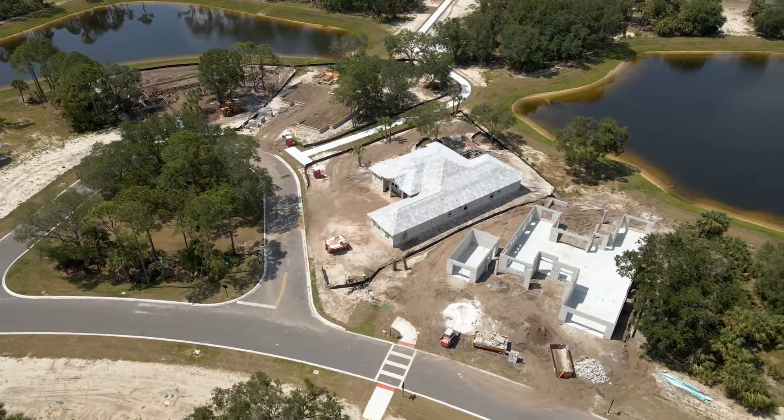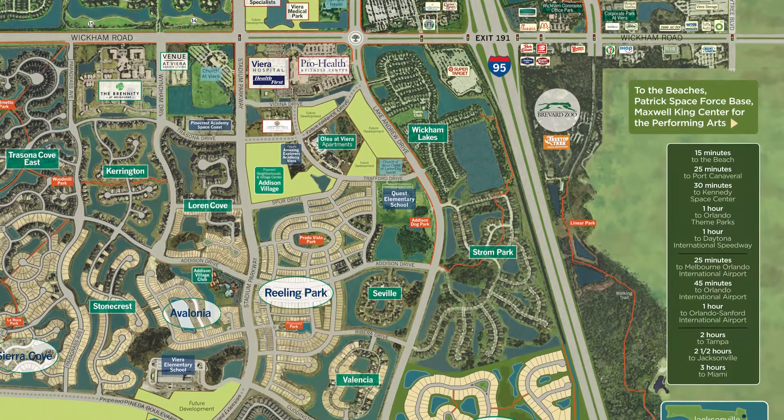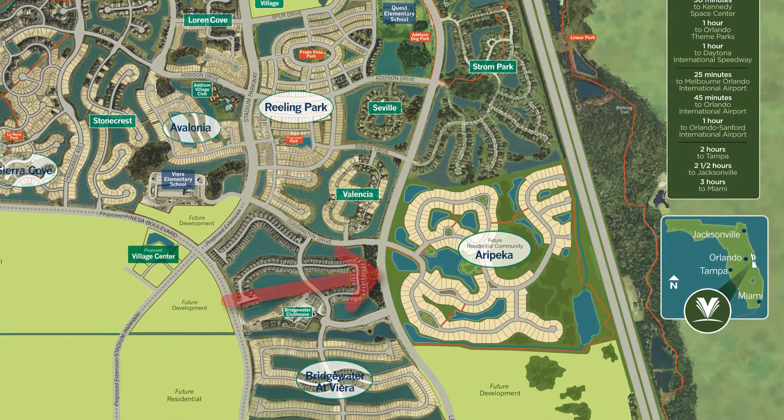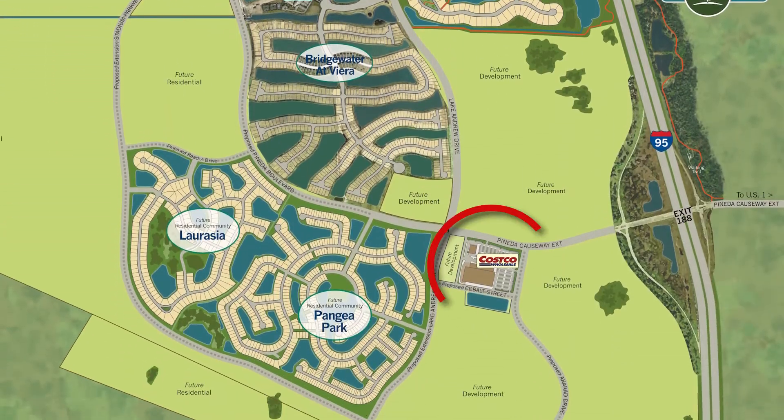As a longtime resident of Brevard County and a realtor for almost a decade, I've never been this excited about a development. This is Arapika. Arapika is located off of Lake Andrew, just south of the community Strom Park and just north of the new Costco we have off of Pineda and Stadium.